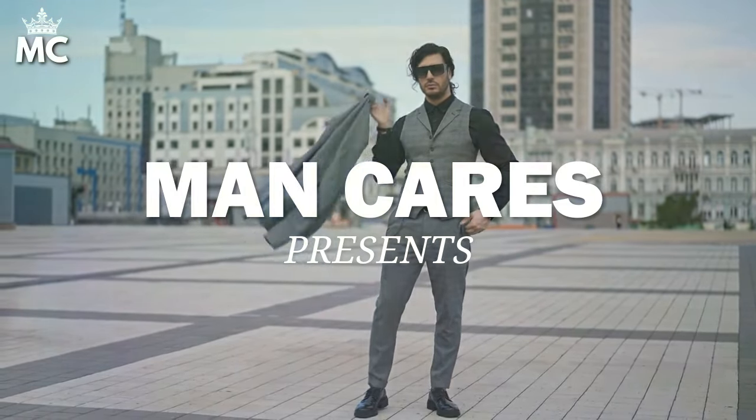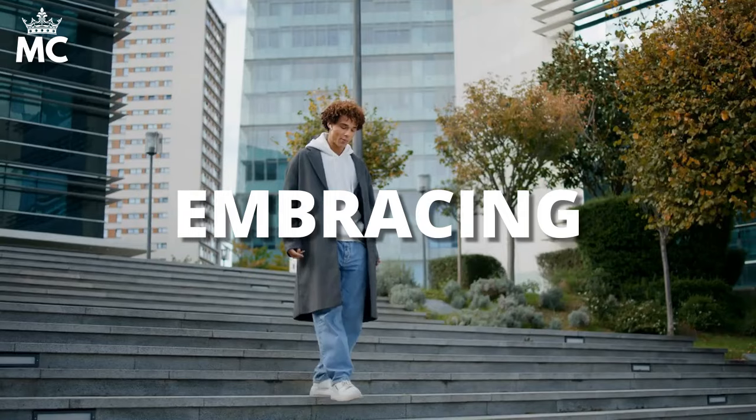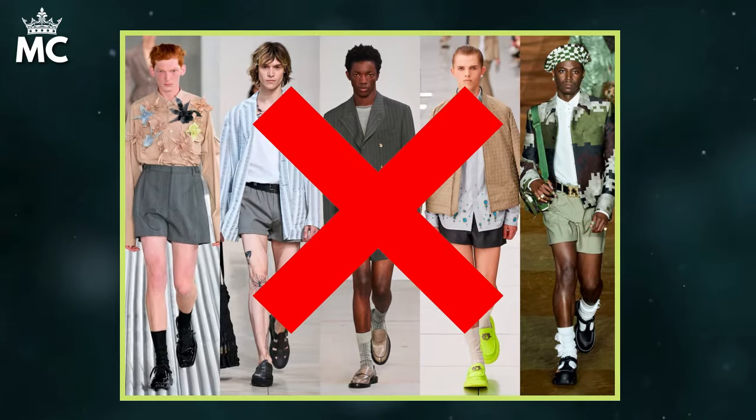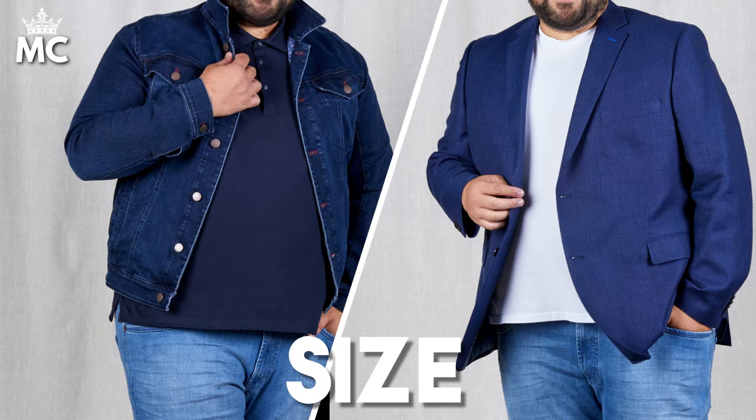When we talk about old money aesthetics for larger men, we dive into a world where style meets size. This isn't just about embracing timeless fashion — it's about how classic elegance can be tailored to celebrate and flatter a bigger physique. Forget the fleeting trends; let's discover how quality and sophistication can be yours no matter your size.